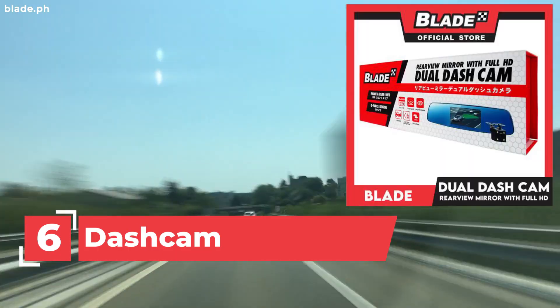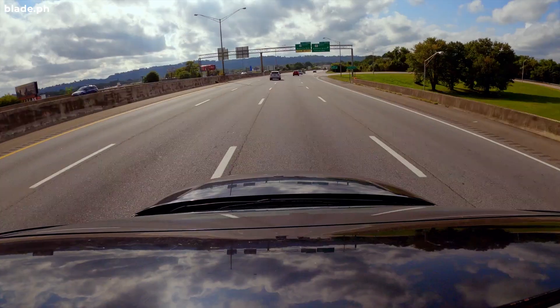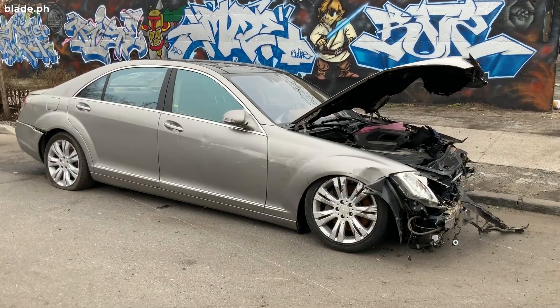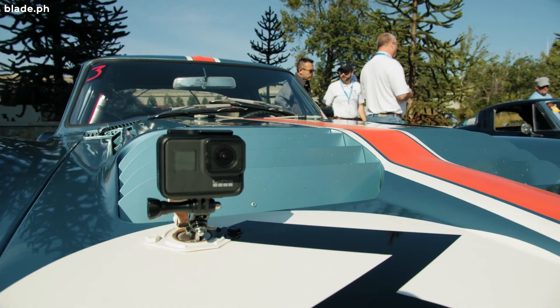6. Dash Cam. Record sharp videos and images with your dashboard camera to review incidents that may happen while you're driving or when your car is parked.